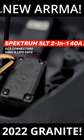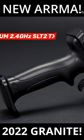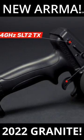It's got a 40-amp ESC, two-in-one with the receiver. It's got a brand new SLT2 remote, which looks like a bit of a downgrade from the SLT3 remote, which is two channels.